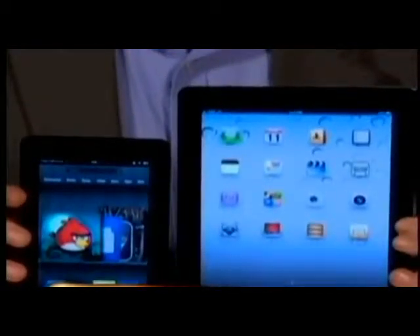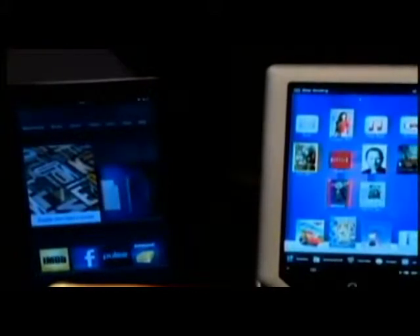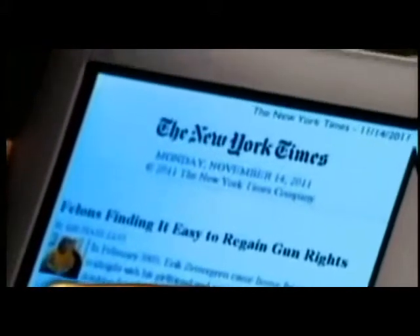The Kindle Fire and the Nook tablet are much lower priced than the iPad, but they're also more limited, and their screen is about three inches smaller. Tests show both tablets do have very good screen quality, and they make it easy to get to a web browser, e-mail, and other content.